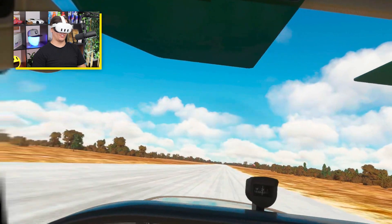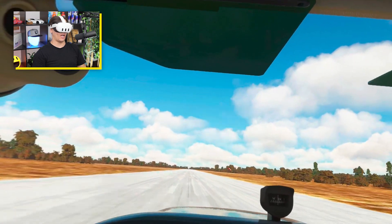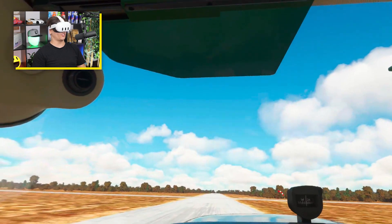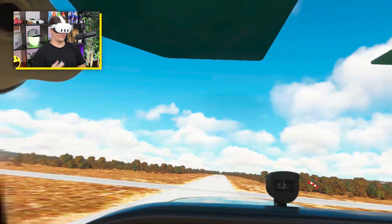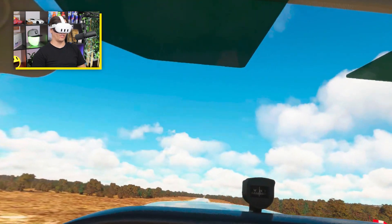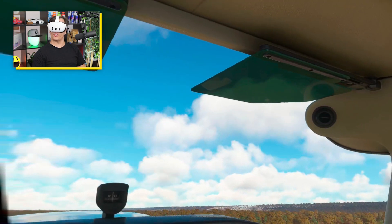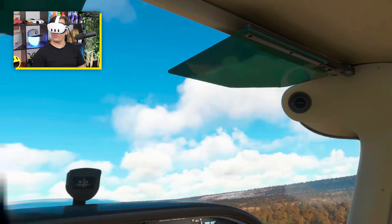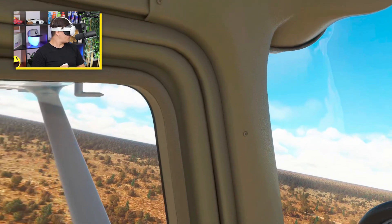I chose this area while we're doing Tokyo Drift Fishtails down the runway because I wanted to give my first impressions on the new headset that I'm wearing. I am using the Meta Quest 3.